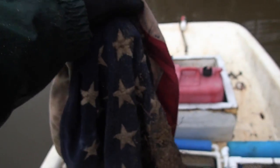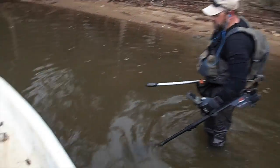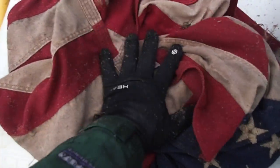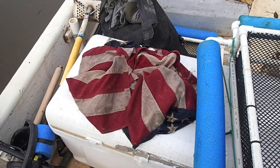We found something else here - John picked this up. Look at this, it's an American flag. We don't want to leave that laying on the ground - that's not proper. John was in the military, so he knows the proper procedure to dispose of it properly. We're going to take care of the old USA here and dispose of that the right way.